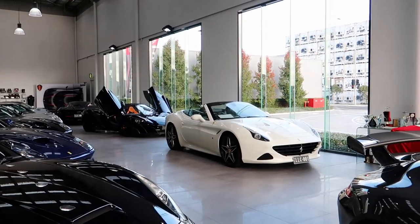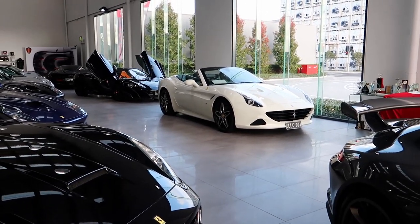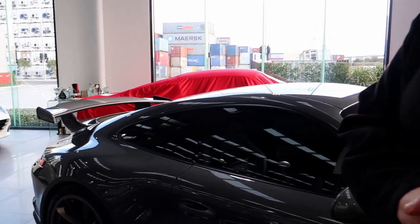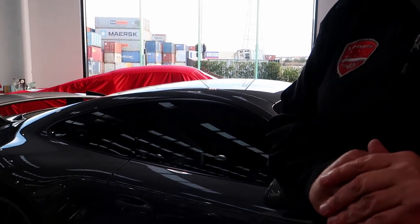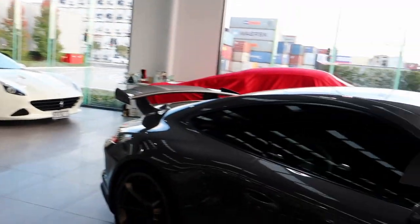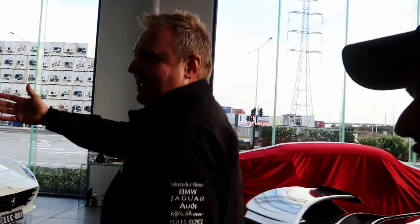Anything you can guide us through in the Koenigsegg area, any highlights? We may actually have a Koenigsegg coming very soon — I can't say too much, but we may have something coming through that we're just working on. Let's have a look.